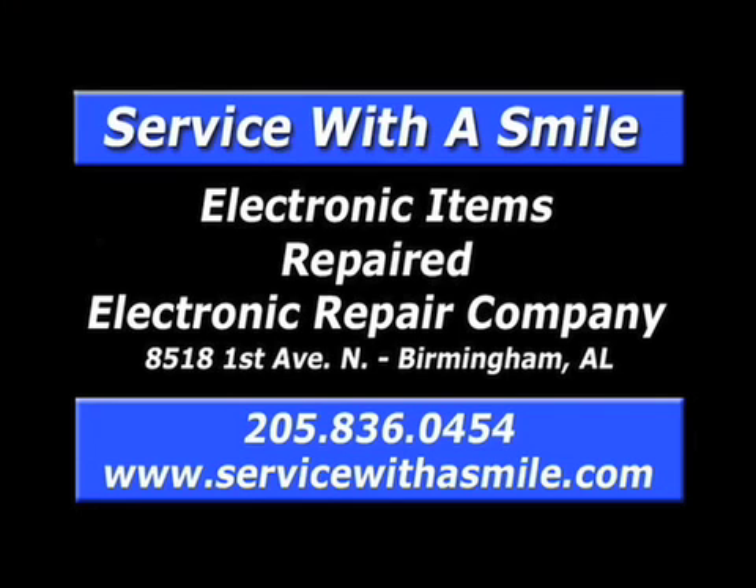ERC. Quality service since 1972. Repairing TVs, console stereos, electronic musical instruments, pinball machines, arcade games, and more. Call 836-0454.